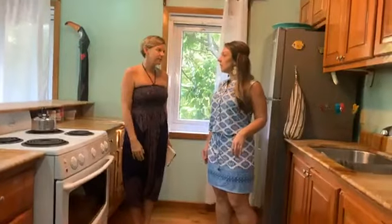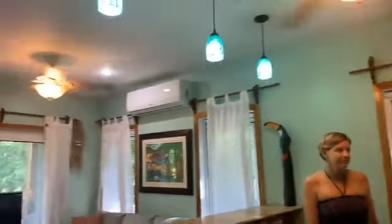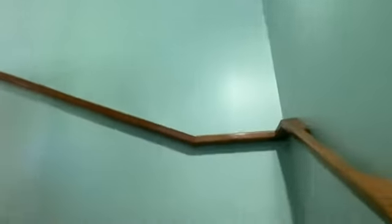There are also ceiling fans in every space to keep it cool. Right now we don't have the AC running and we're already comfortable — it's quite lovely in here. You also have a full-size dining room table with lots of natural light.